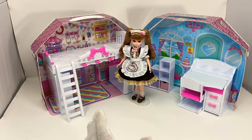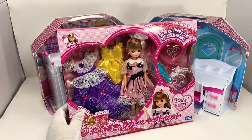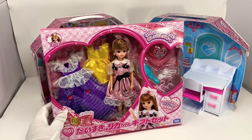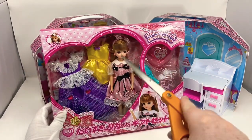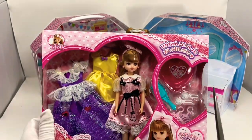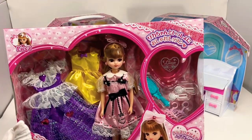I've also got here a set which I thought I'd go ahead and open. This is the Daisuki Lika-chan gift set. Daisuki can mean love or like a lot, but in this instance it probably means love since everything's kind of built around hearts on it. This is a flagship model Lika-chan. You'll see this particular model with this exact same outfit advertised on a lot of their stuff currently.